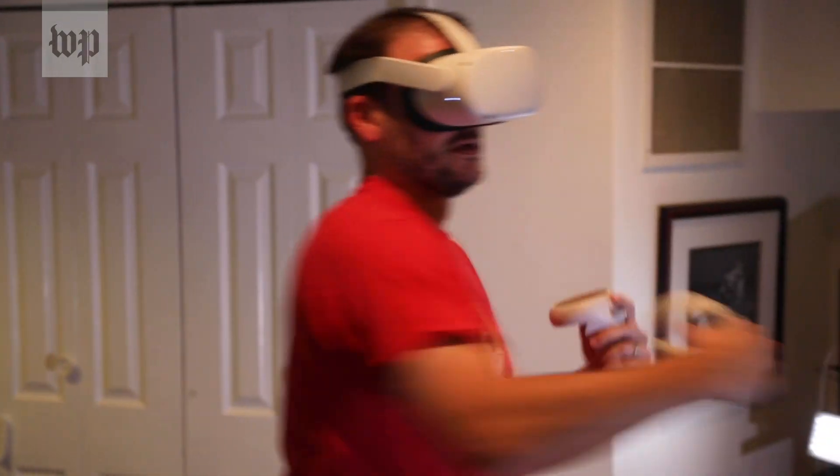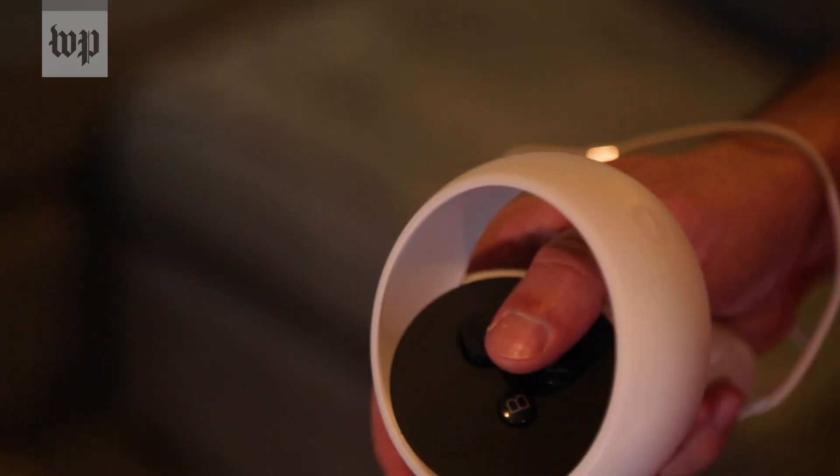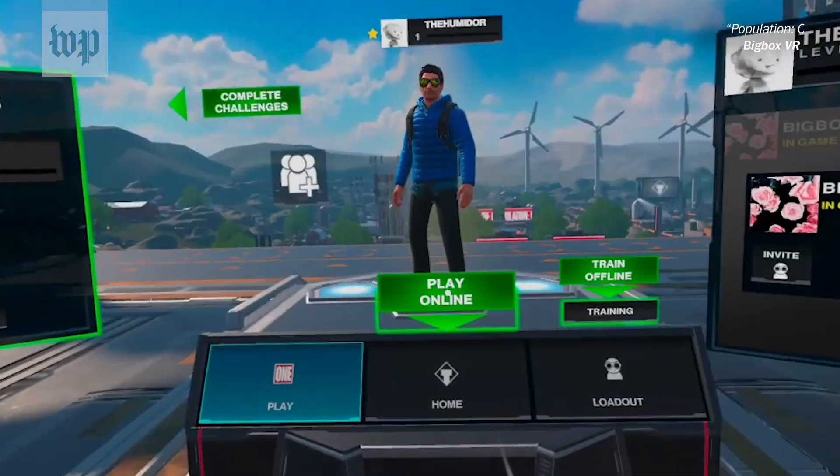Even better, the controllers feel like hands, sitting perfectly in your palms. The combination makes it easy to move and eliminates a lot of the real-world tethers that could break VR's spell.